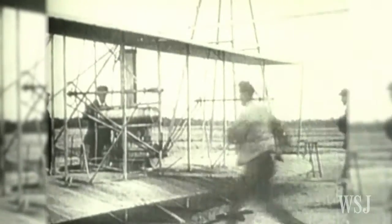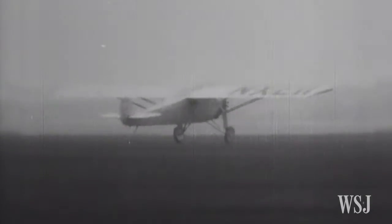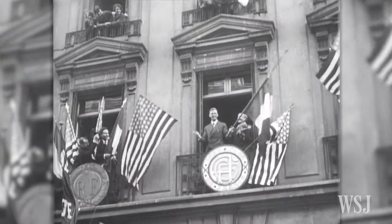Maybe you know the Wright Brothers and their first flight in 1903. Maybe you know Lindbergh — he crossed the Atlantic in 1927 from New York to Paris. These were milestones.